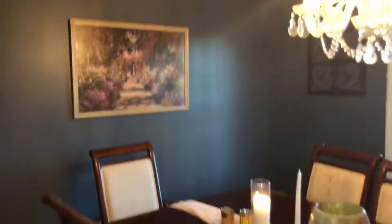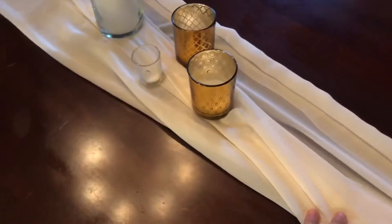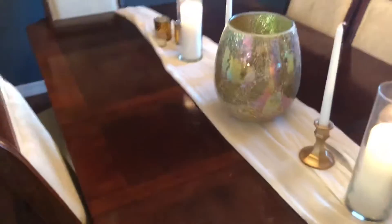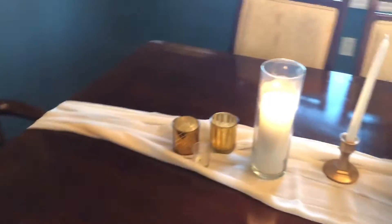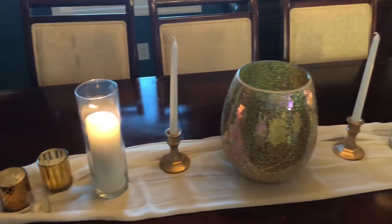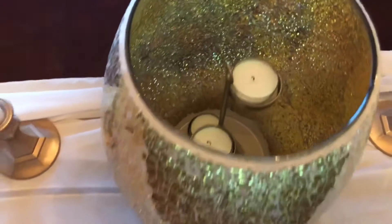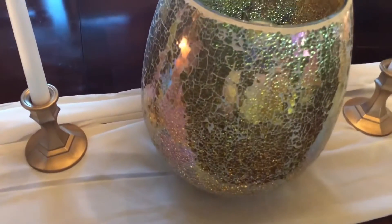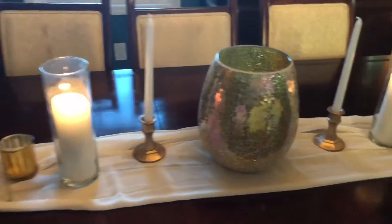Moving on to the dining room — it's just an absolutely beautiful space. I love being able to decorate with all of our wedding decorations because it brings back such great memories. You'll see that a lot of these are from our wedding, and if you check out our wedding haul video you can see where we got them from. I love lighting candles, as you can see, and I love using them on our table runner.